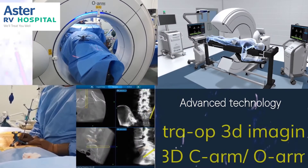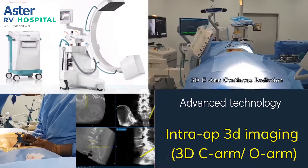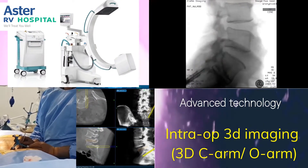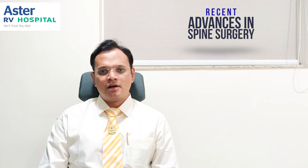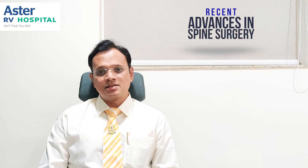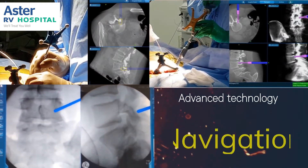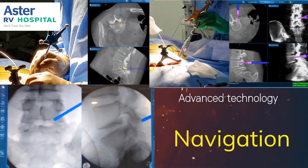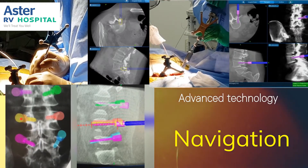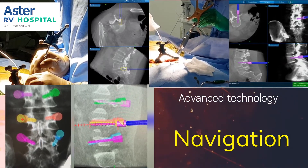Advances in technology include an intraoperative 3D imaging system, where we can obtain the complete 3D orientation of a patient's spinal anatomy during surgery, which helps us understand the pathology better and know exactly what we are dealing with. When combined with a navigation system, it helps us navigate the patient's spine during surgery and track any surgical instruments in real time with respect to the patient's anatomy in the surgical field.